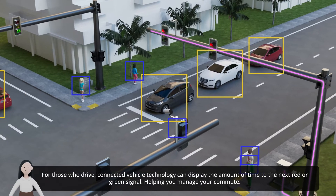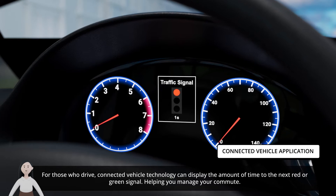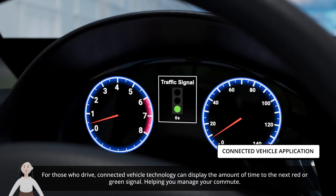For those who drive, connected vehicle technology can display the amount of time to the next red or green signal, helping you manage your commute.